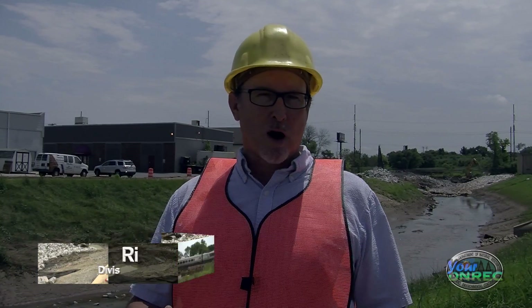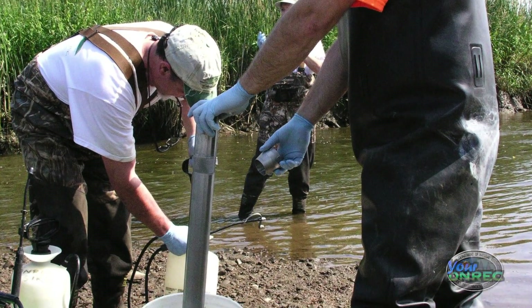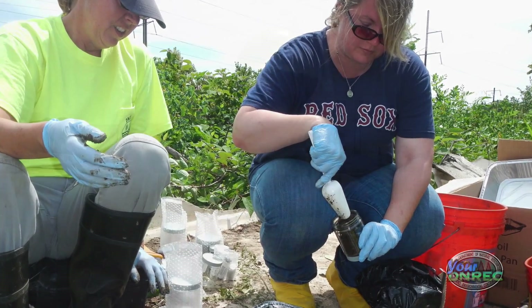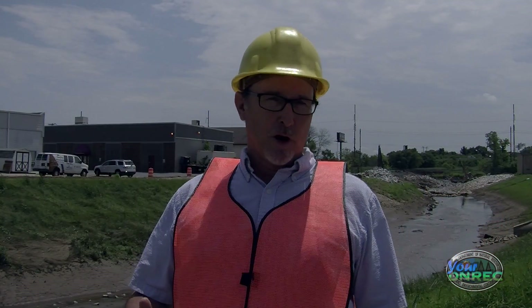Little Mill Creek has had a history of flooding problems, mostly in the Ellesmere area as well as along Meeko Drive and Germay Drive in the southern part of the watershed, resulting in damage to property. Little Mill Creek also has a history of some contamination. We're here today to talk about both of those issues — namely the flooding problem as well as the water quality problem.